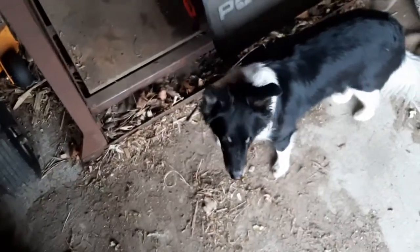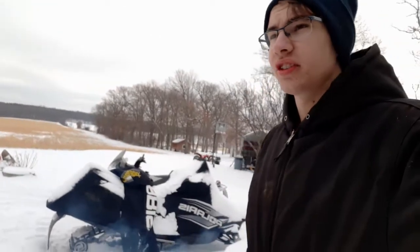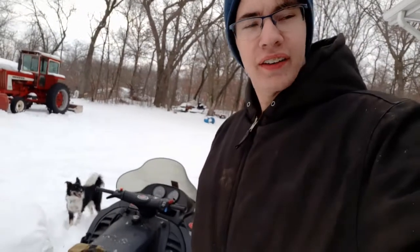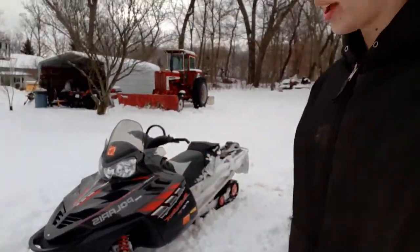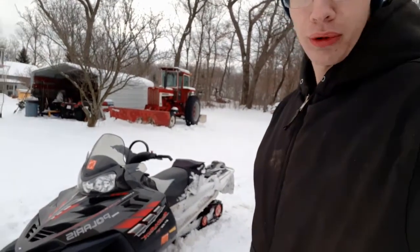Maggie the dog loves the snowmobiles — she's probably also looking for mice. It's been a couple days since the last clip and we've got about five inches of snow now. Here we've got the Indy 500 running; you can hear the dogs are excited waiting for it to go. It's warming up, won't take too long.